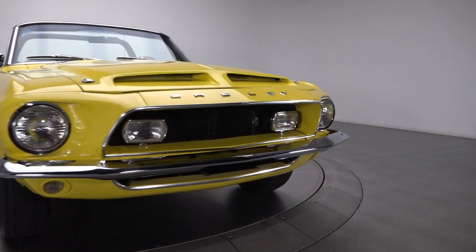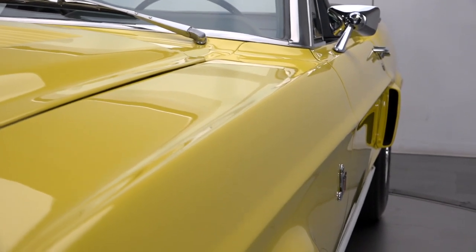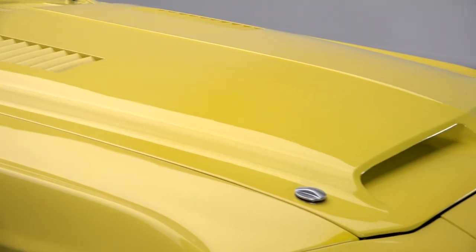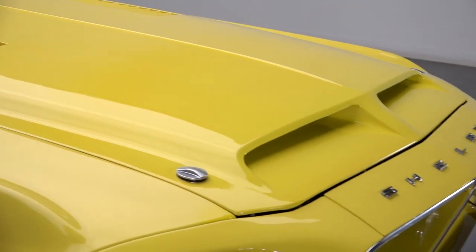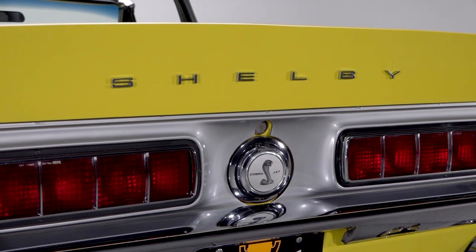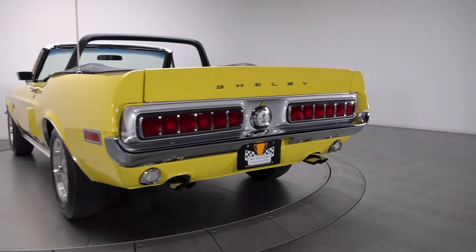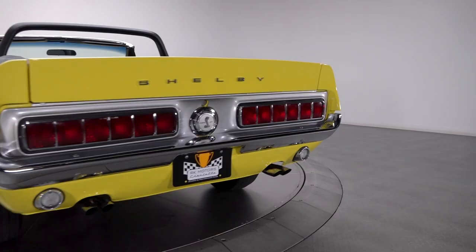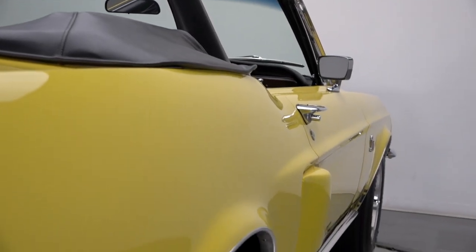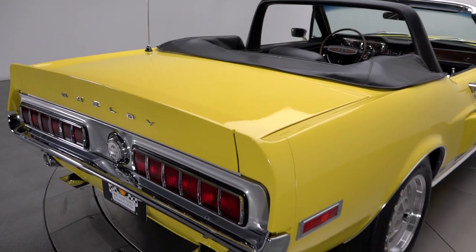This incredible Shelby mixes a roster of NOS components with world-class exclusivity. Originally delivered to Dallas, Texas, this Ford carries special order WT6066 yellow paint, factory air, a C6 automatic transmission, and a tilt steering column. The car is one of only 20 Shelby convertibles painted WT6066 yellow, and of those, one of only seven equipped with air conditioning.